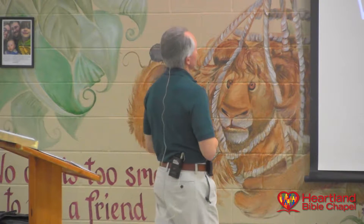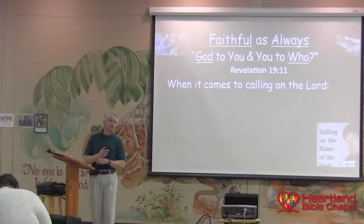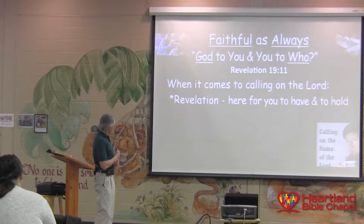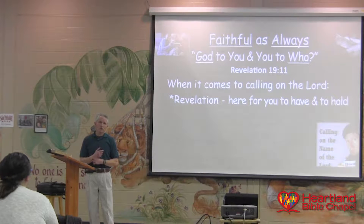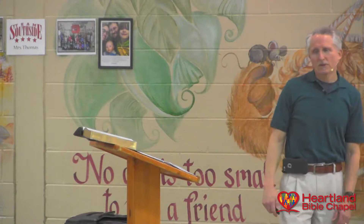When it comes to calling on the Lord, there's a revelation for you — an unveiling, something for you to have and to hold. 'To have and to hold from this day forward, for better for worse, for sickness and in health, for richer for poorer, and thereto I pledge you my faithfulness.' Here, this is for you to have and to hold from this day forward. 'I saw heaven open, and behold a white horse, and the one sitting on it is called Faithful.' He's called Faithful.